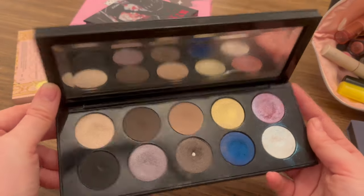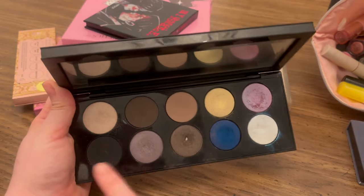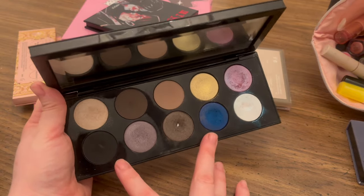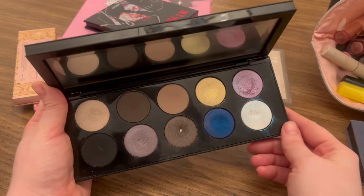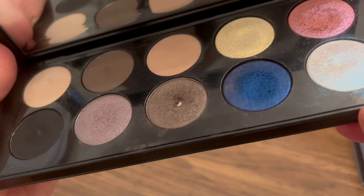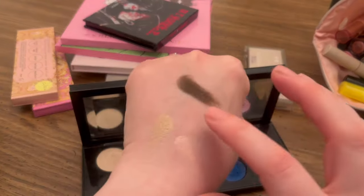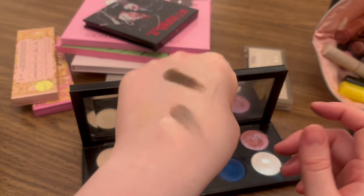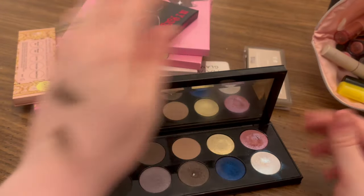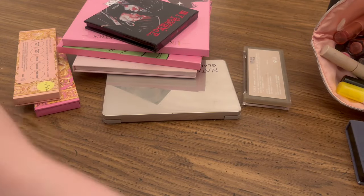This one is Pat McGrath Subliminal — I'm also going to keep this one. I absolutely adore this palette, even though a lot of these shades are a little bit deeper and not necessarily the best for me. The majority of this palette actually works really, really well. This was my pan-that-palette last year — as you can see, I did quite a bit of damage to that kind of brown shimmery shade. Even though it's darker, the fact that it's cool-toned makes it a little bit easier for me to wear. So I will be holding on to this and not planning on getting rid of it anytime soon.